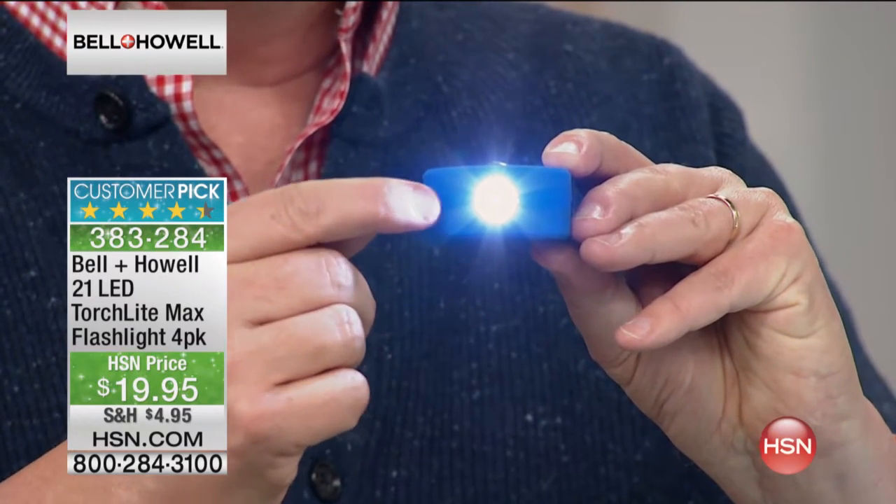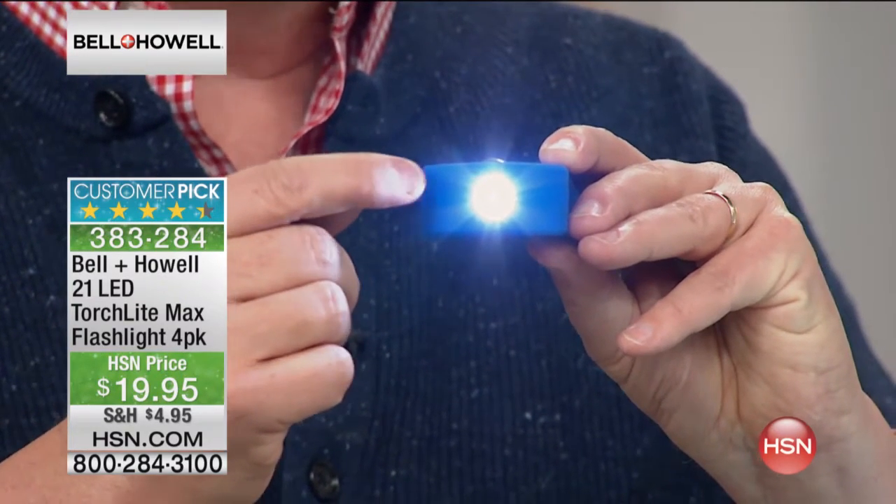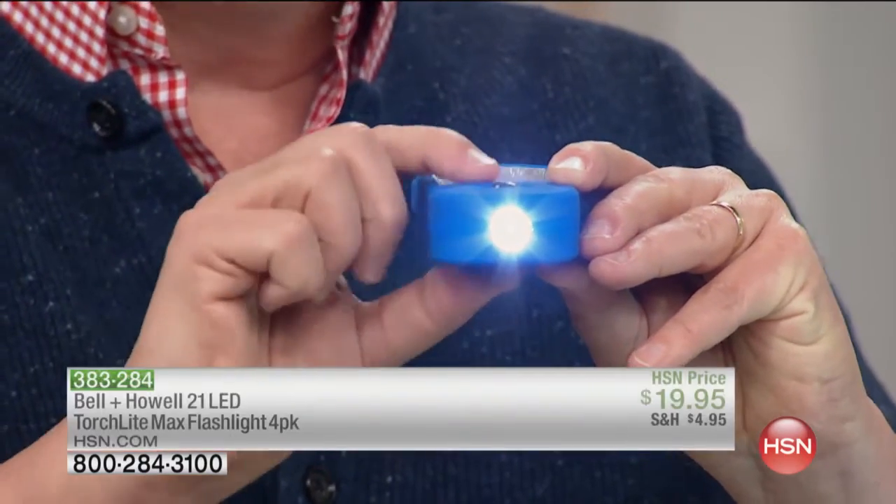And then on the end, we have a single LED — not the old wimpy single LED lights. These are super, super bright. So you have a total of 21 LEDs.